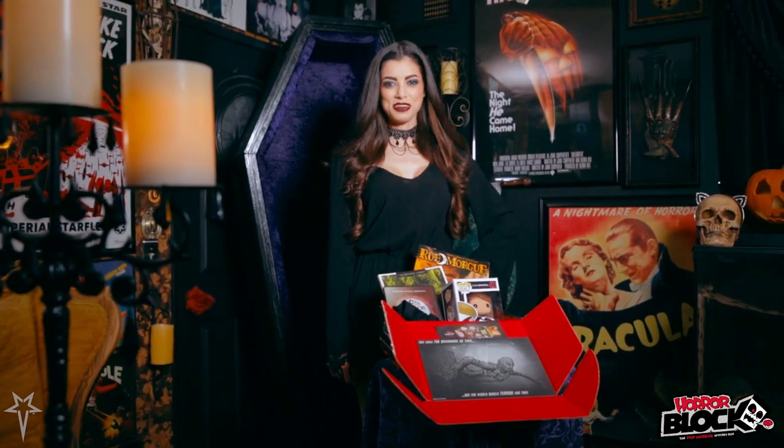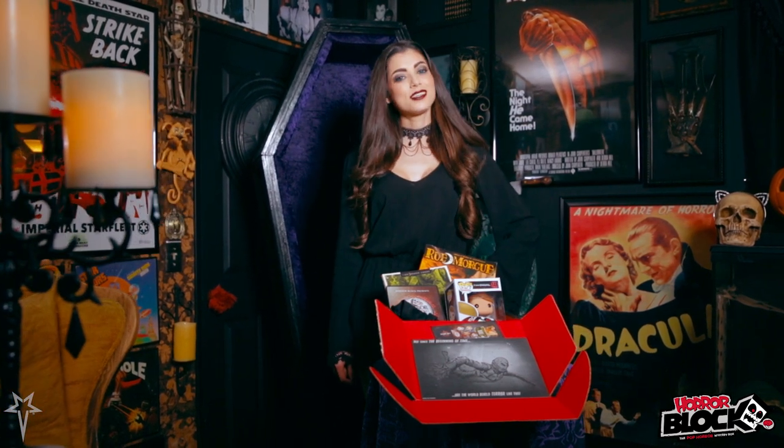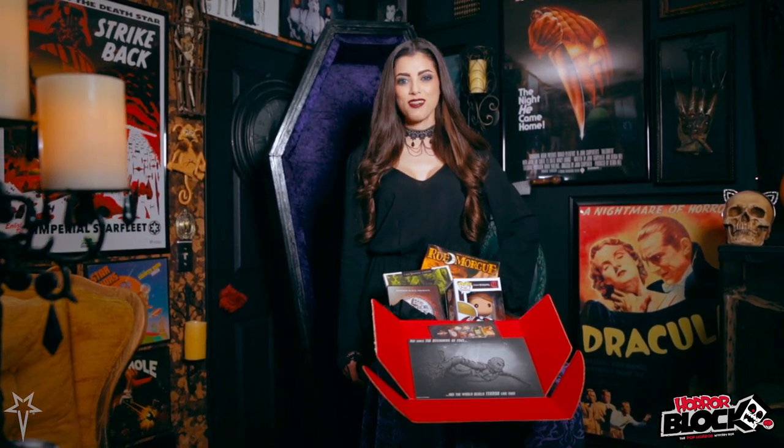Make sure to subscribe for your very own Horror Block, and I'll have the link posted in the description below. Until next time my fiends, I'll see you all a little later.